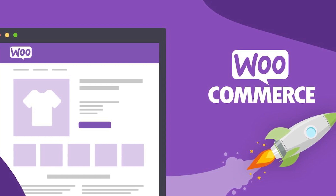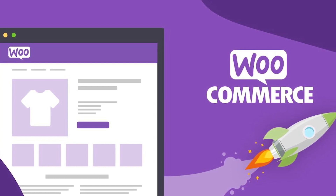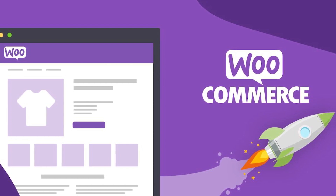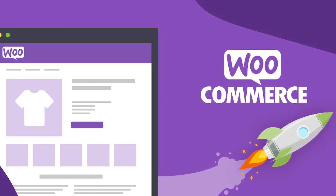WooCommerce is a popular e-commerce plugin for WordPress websites. It's free to use and has many customizable features that make it easy to create a unique e-commerce store.